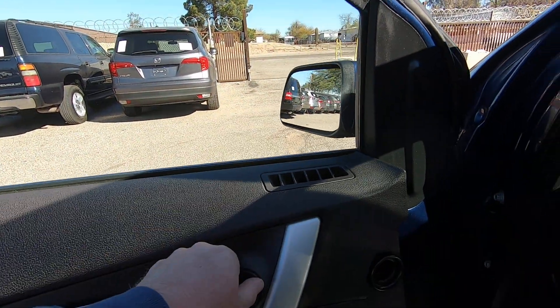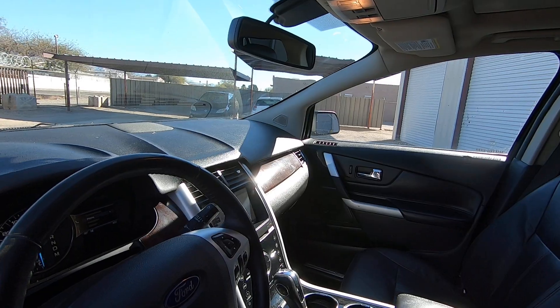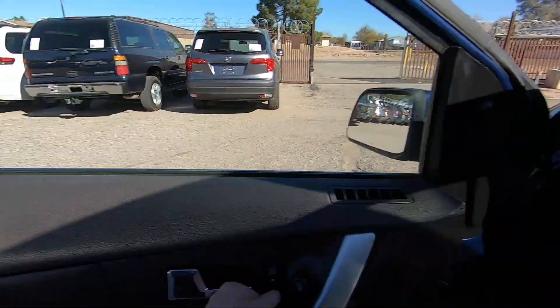It's got the blind spot indicator on the mirror. Power door locks. Let's see.